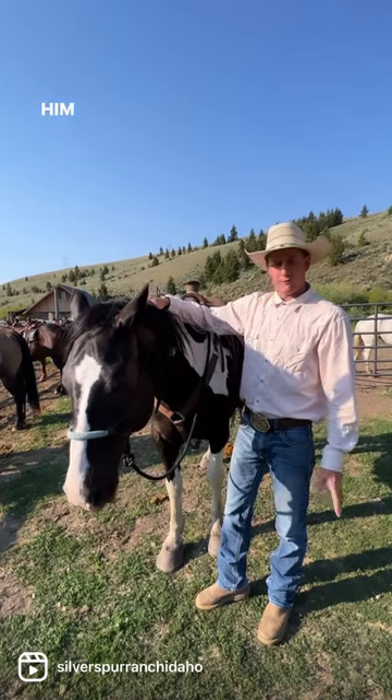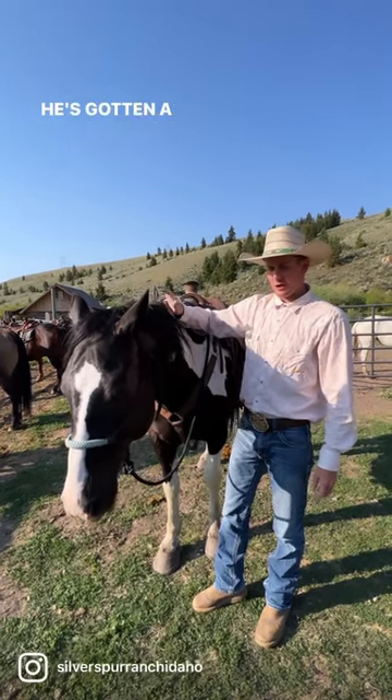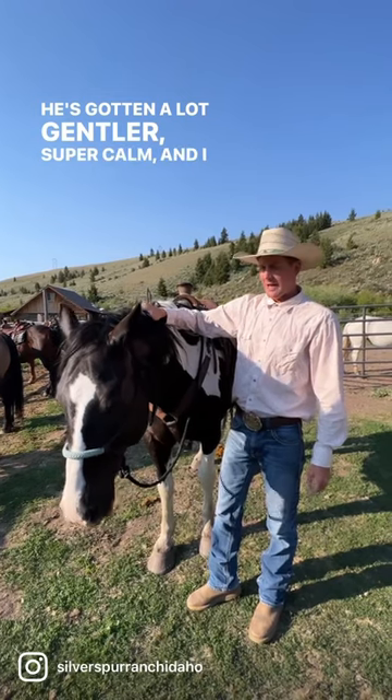But Big Ben now, we rode him for the last few years and he's been awesome. He's gotten a lot gentler, super calm, and I just love this guy.